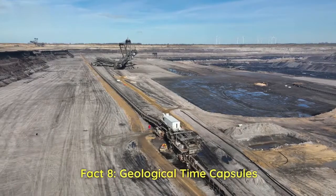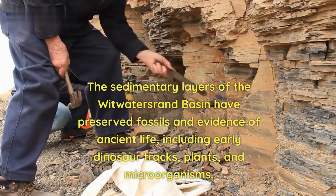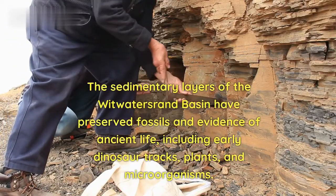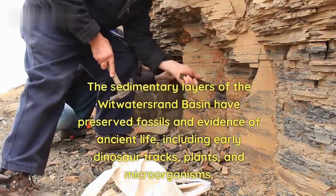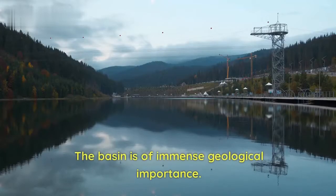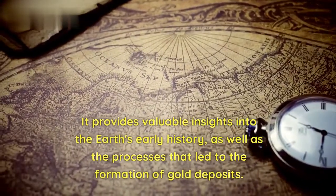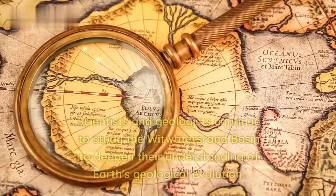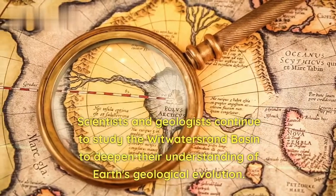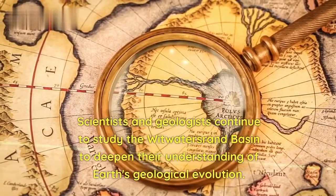Fact 8 — Geological Time Capsules: The sedimentary layers of the Witwatersrand Basin have preserved fossils and evidence of ancient life, including early dinosaur tracks, plants, and microorganisms. The basin is of immense geological importance, providing valuable insights into the Earth's early history and the processes that led to the formation of gold deposits. Scientists and geologists continue to study the basin to deepen their understanding of Earth's geological evolution.